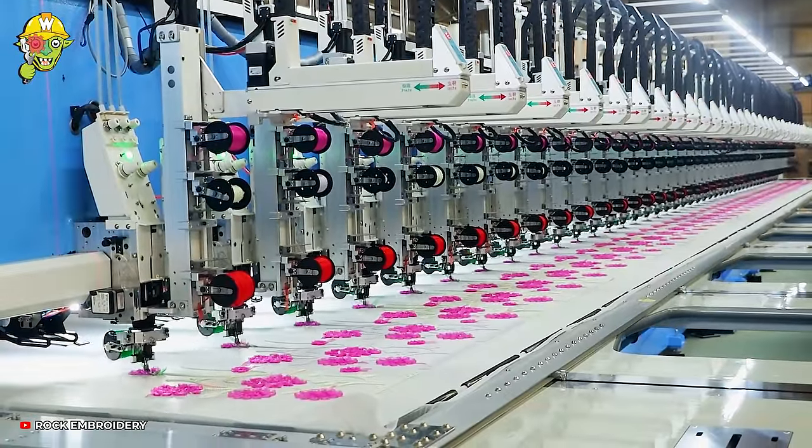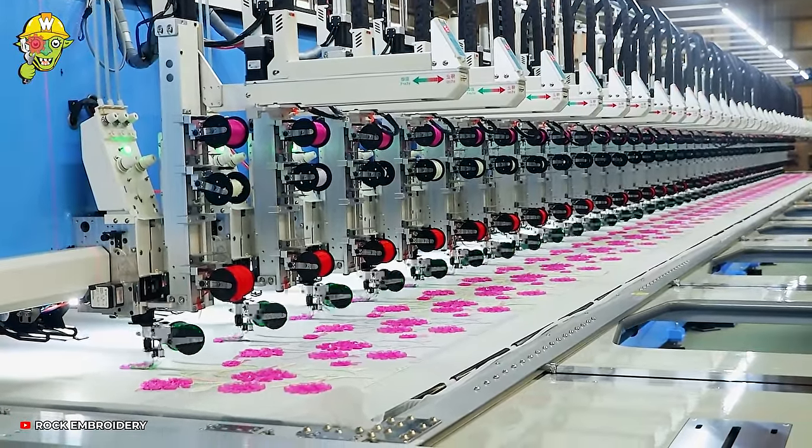The machine operates like dancers performing a tango to embroider colorful threads.